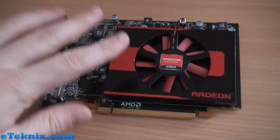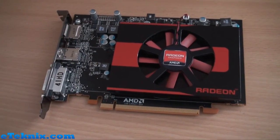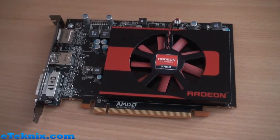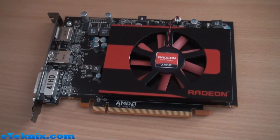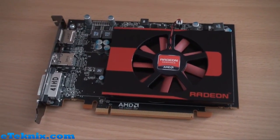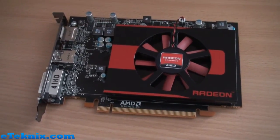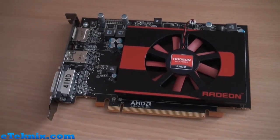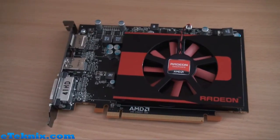To talk through some of the specs: first and foremost, we're looking at 512 stream processors. The core clock speed is 800 MHz, and then we've got the memory clock speed at 1125 MHz. It runs on a 128-bit memory interface and has one gigabyte of GDDR5 memory. The AIBs, or AMD's partners, may decide to do their own design and add more memory, but that is something that will come at a later date.